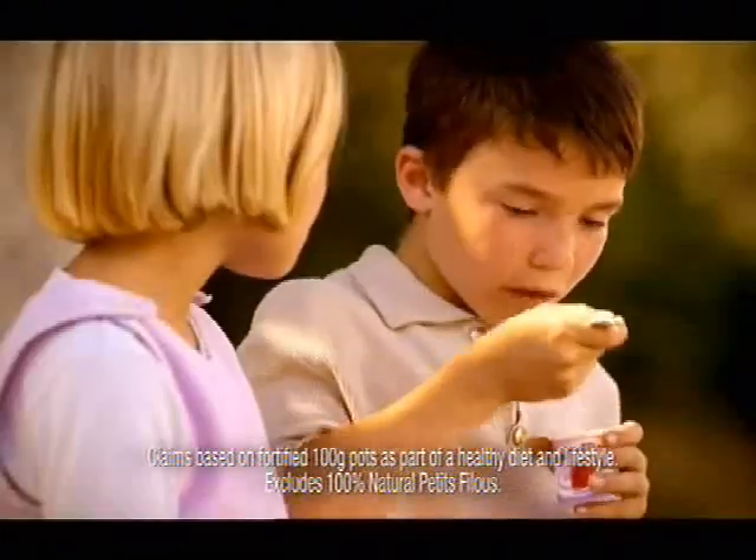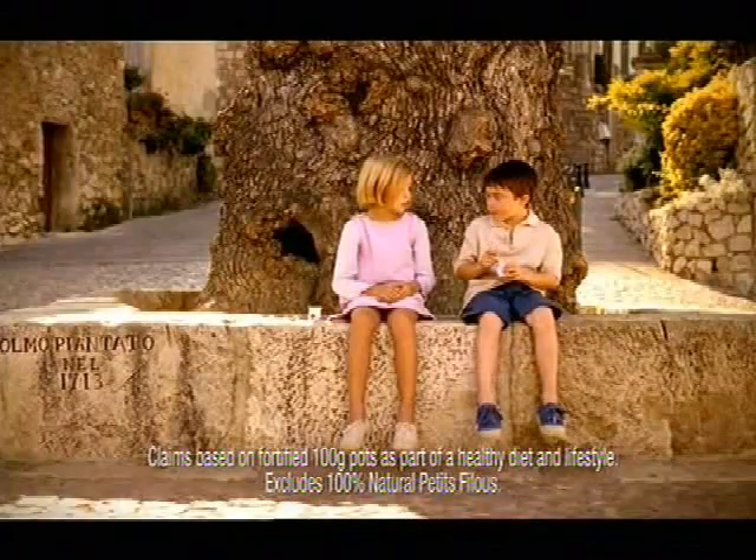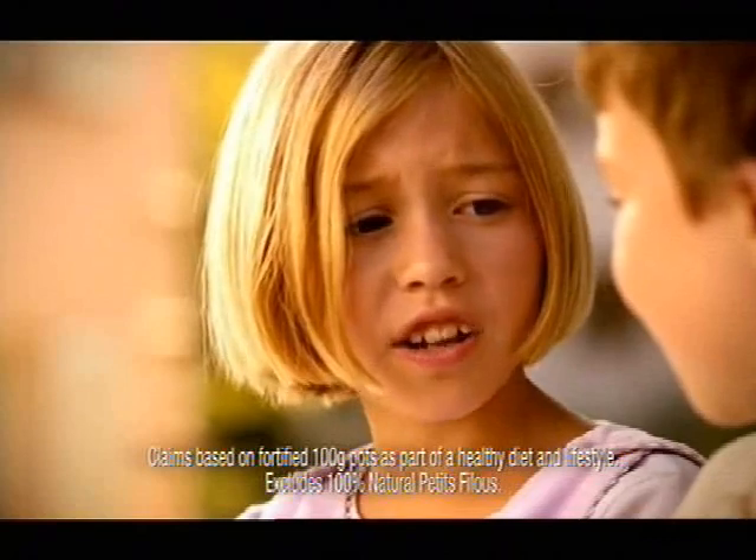The calcium and vitamin D in my Petit Filou helps my bones grow stronger. Now let's go get your marbles.